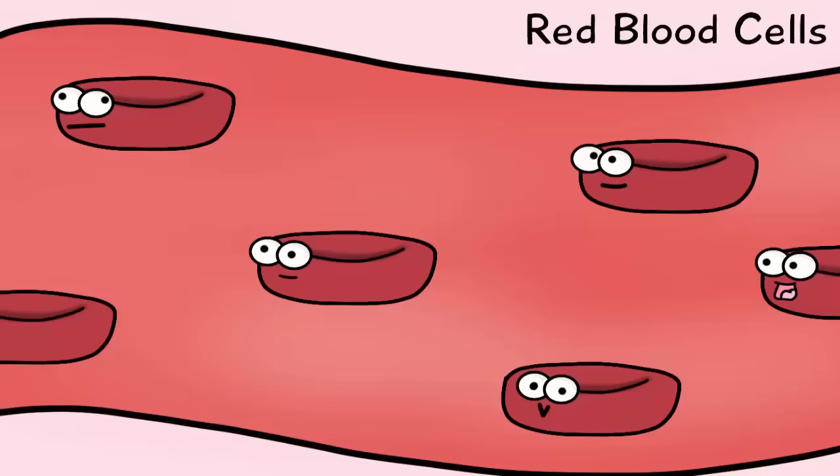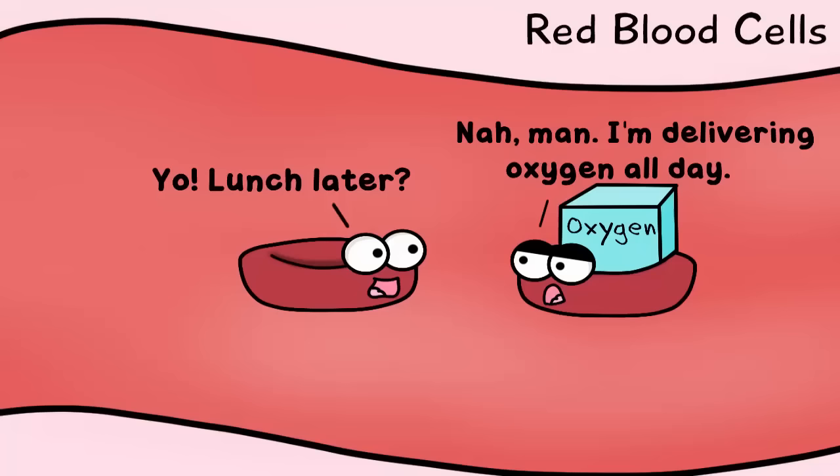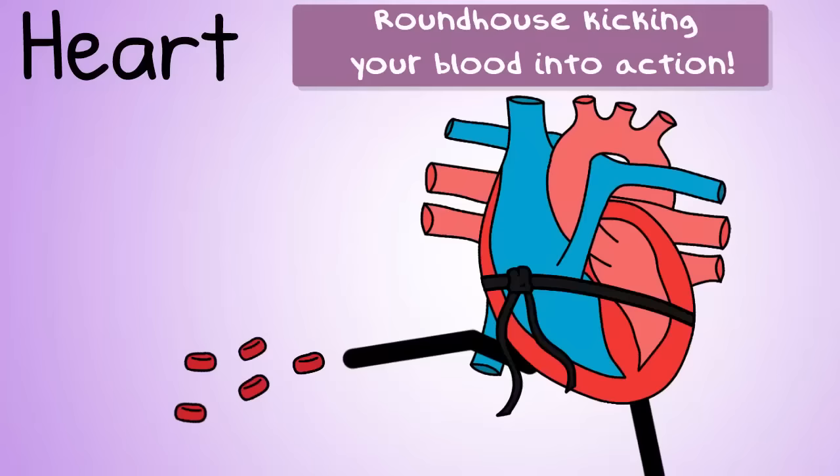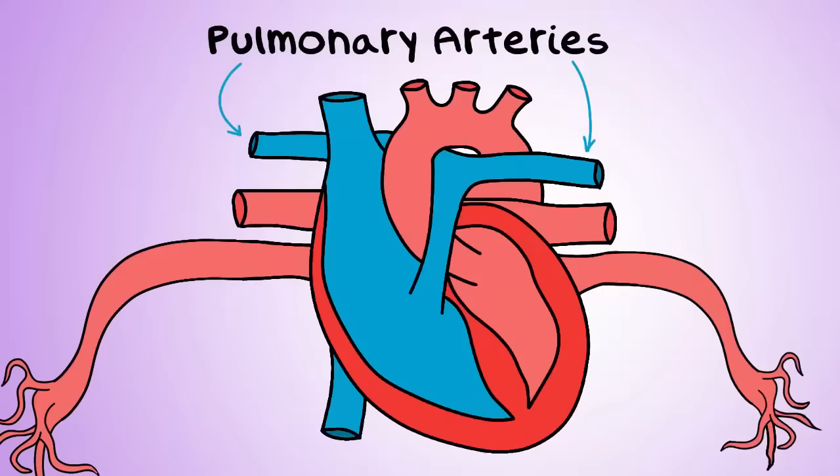First, the circulatory system. You think of blood, and you should, because blood carries gases like oxygen, which your body needs, and helps remove carbon dioxide, which your body needs to expel. Your blood also transports nutrients that your body needs. Your heart is included in this system — it's a pumping machine that transports the blood around.